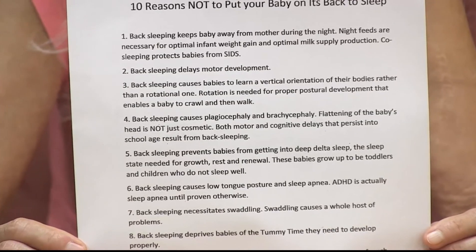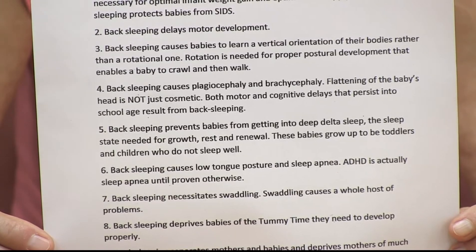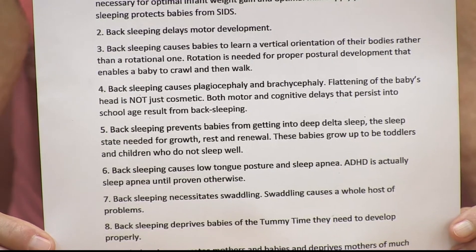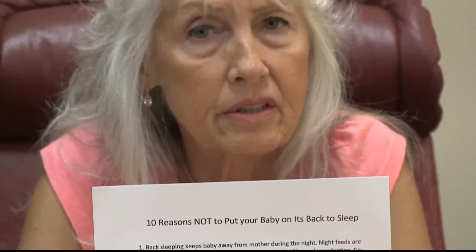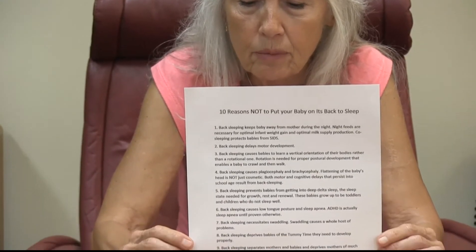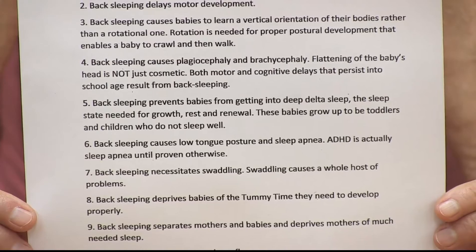Reason number one: if the baby sleeps on its back during the night, that minimizes contact with mom, so that the night feeds which baby needs to optimally gain weight are not happening the same way. Co-sleeping actually protects babies from SIDS. By co-sleeping, I mean laying the baby on its side — that's a very natural position. For those of you who are nursing mothers, laying the baby on its side as you are lying down is very natural. This has been done for centuries, and it is protective from SIDS.